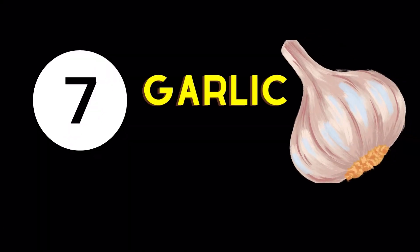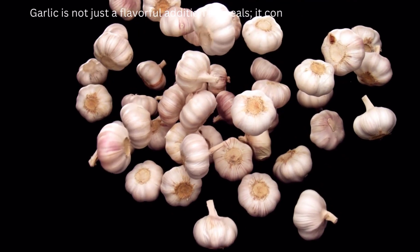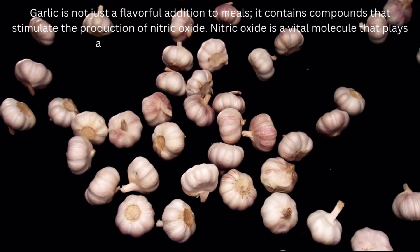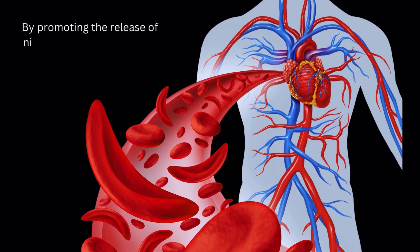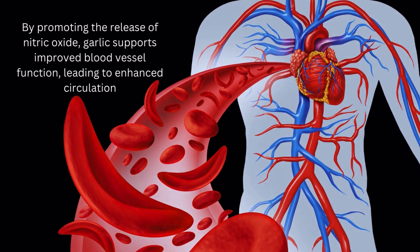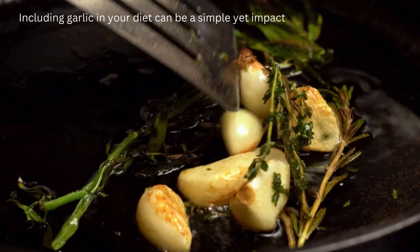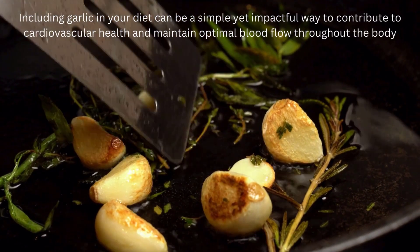Blood Circulation Enhancing Food Number 7: Garlic. Garlic is not just a flavorful addition to meals — it contains compounds that stimulate the production of nitric oxide. Nitric oxide is a vital molecule that plays a key role in relaxing and dilating blood vessels. By promoting the release of nitric oxide, garlic supports improved blood vessel function, leading to enhanced circulation. Including garlic in your diet can be a simple yet impactful way to contribute to cardiovascular health and maintain optimal blood flow throughout the body.